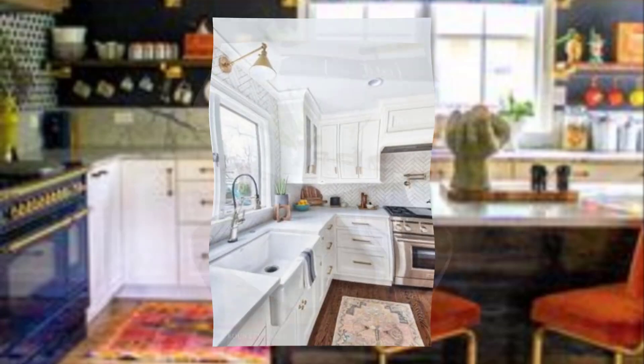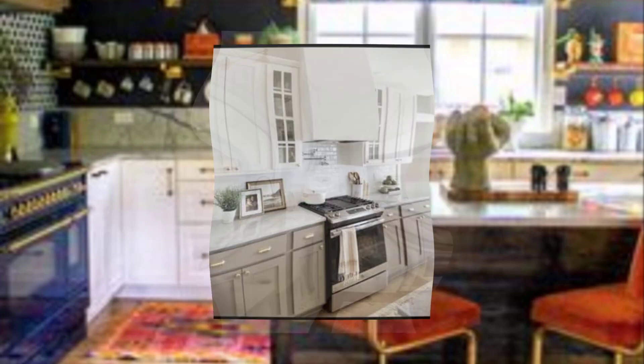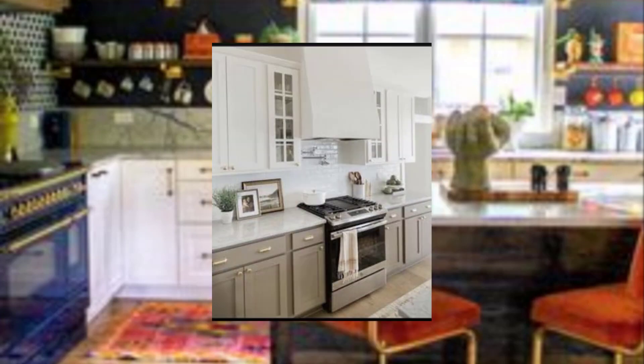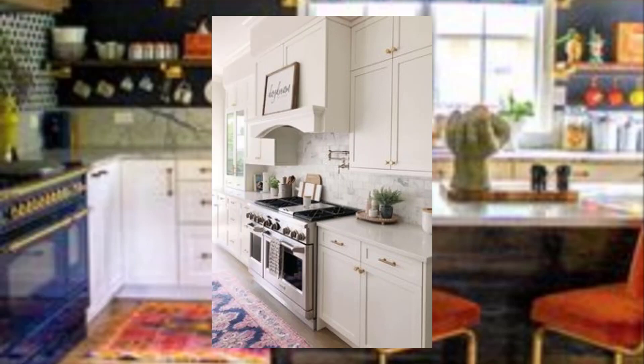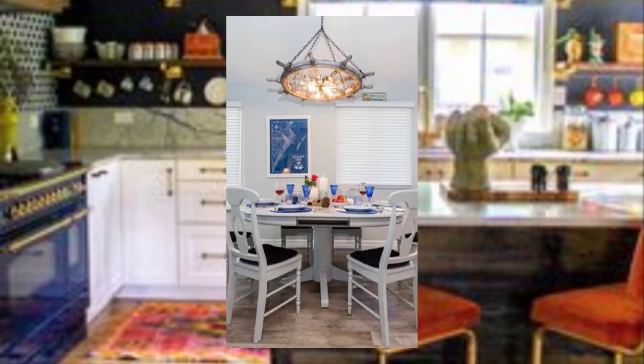Number six: create a focal point. Add a focal point to draw the eye away from the small size of the space. This can be a piece of artwork, a decorative backsplash, or a statement light fixture.